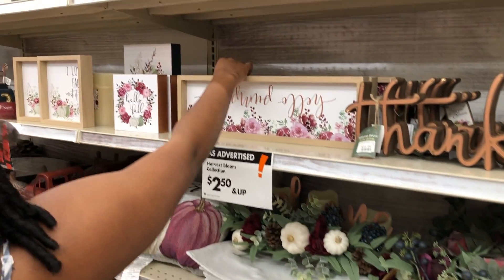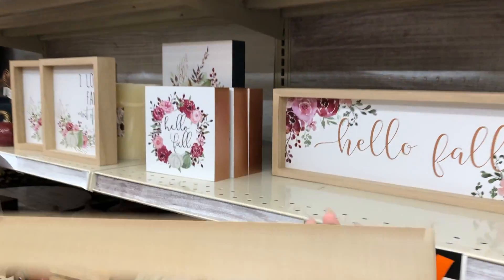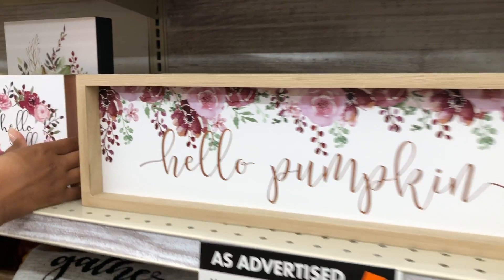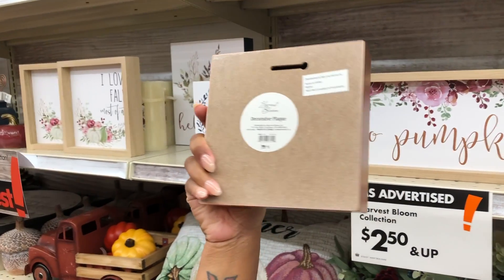I'm going to voice record over this because they were playing music in Big Lots and I'd definitely get flagged for copyright. This 'Hello Pumpkin' sign was really cute — I thought it was only ten dollars. The smaller 'Hello Fall' sign was five dollars.